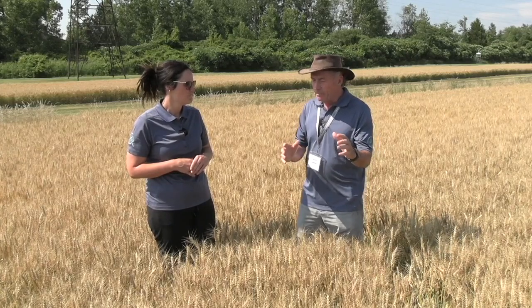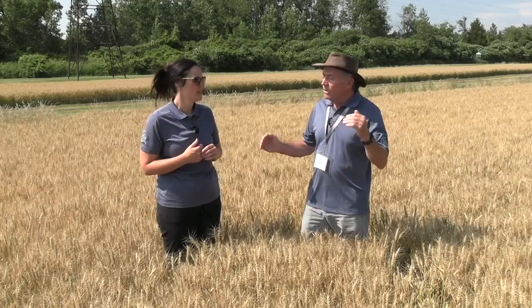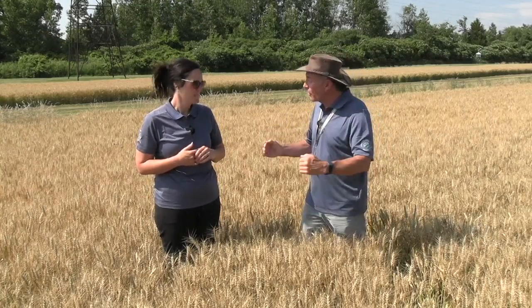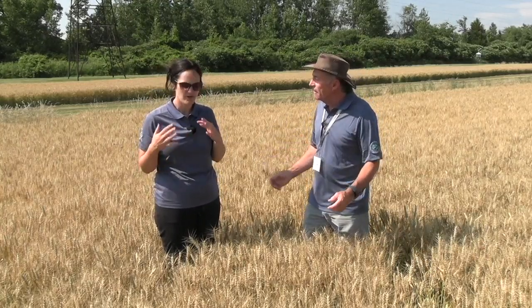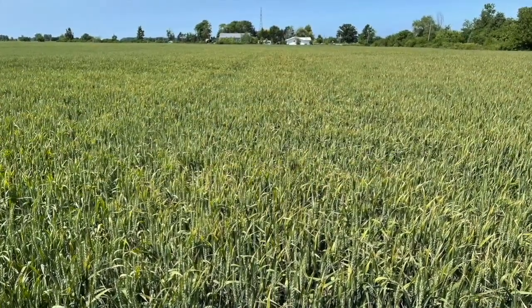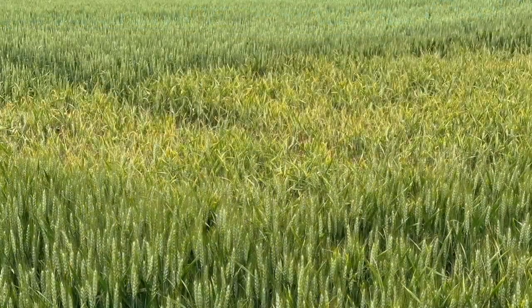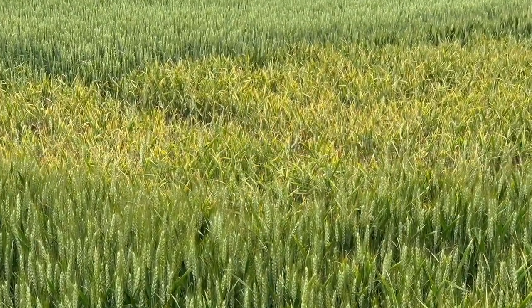And so when you looked at those symptoms, Joanna, was there anything that jumped out at you in terms of particular areas, different varieties? As you put that story together, what did you learn? So it was very interesting. In most fields, we would start to see that leaf tip necrosis, and it would be across the whole field. But the really interesting part is we started to dig into some of this — it was also in unsprayed fields. Fields that didn't get a T3 fungicide were seeing this leaf tip necrosis.